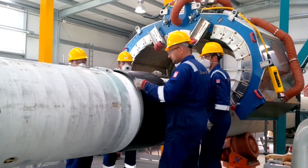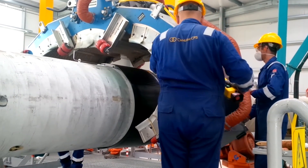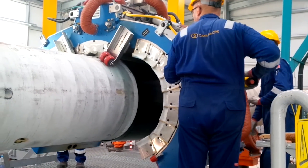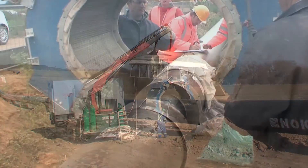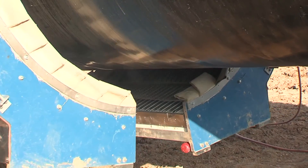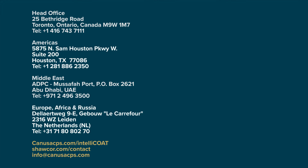IntelliCoat is easily adaptable for onshore pipeline right-of-ways, spool-based coating lines or offshore pipeline vessels. The technology is field-ready and the benefits are distinct and proven. Shawcore company Canusa CPS is the market leader in field-applied pipeline coatings and insulation systems for corrosion, mechanical and thermal protection applications. Our products have been successfully employed on many of the world's largest, longest and most technically demanding projects. Contact us today.